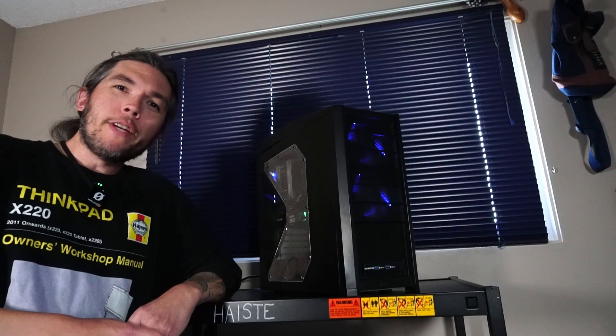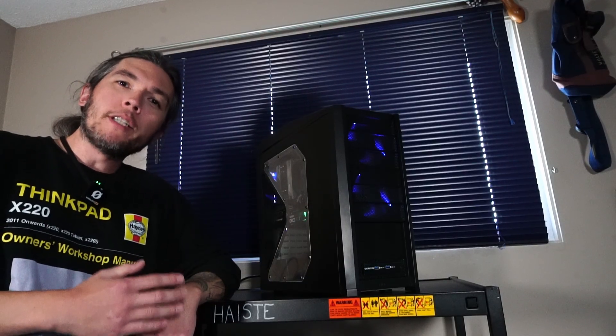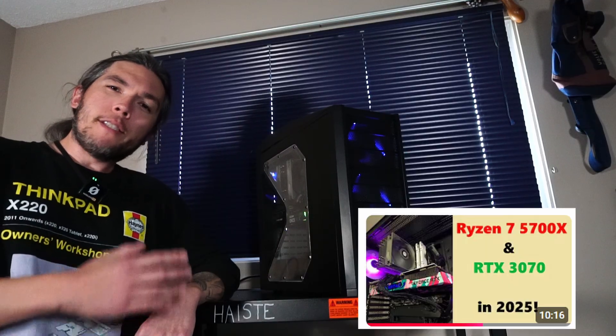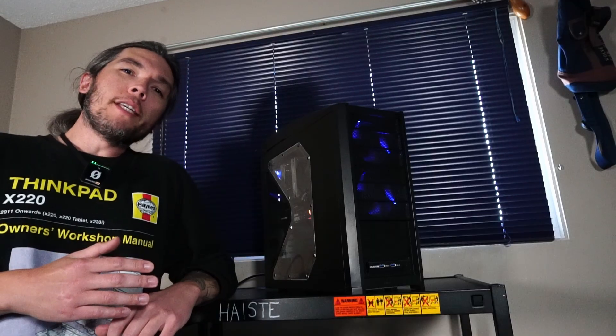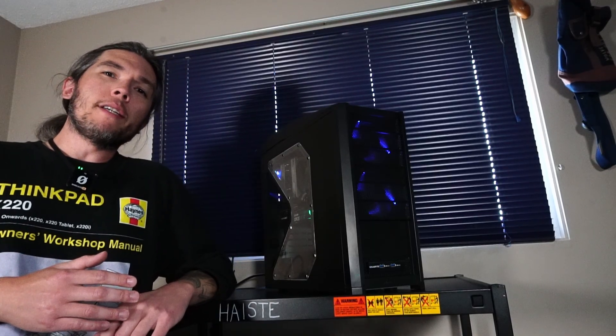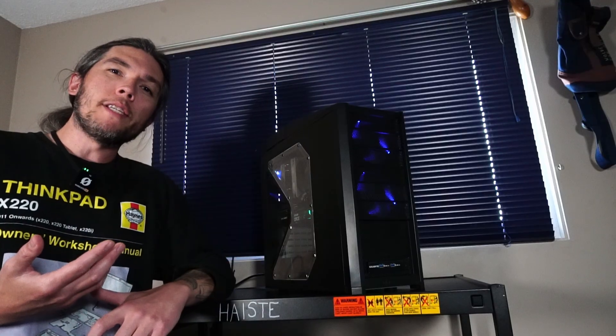Hello and welcome to another video. Before we get into taking a look at this PC, I just want to go over a couple things. Number one being I already built a PC with this exact same hardware combo back in January of this year. And the reason why you're seeing it again on this channel is because I built this PC as part of my home business where I build custom PCs for people.